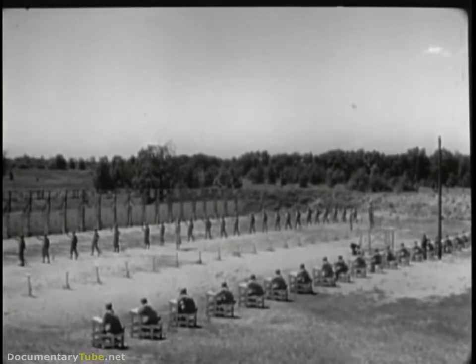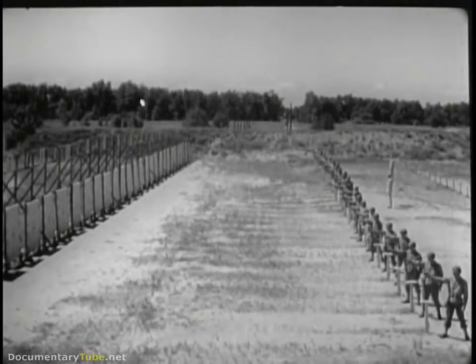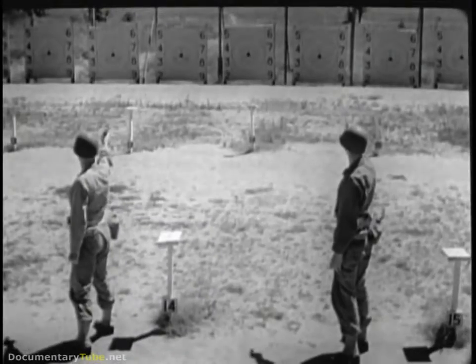Before handguns can be fired properly, men must first complete basic training with the pistol and revolver on a standard range. Here, trigger squeeze, sighting and aiming, and other fixed and correct firing habits are learned.